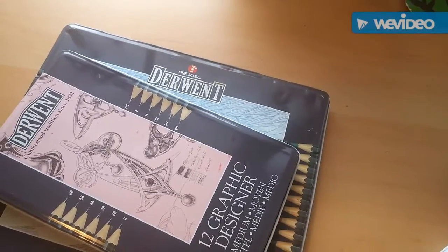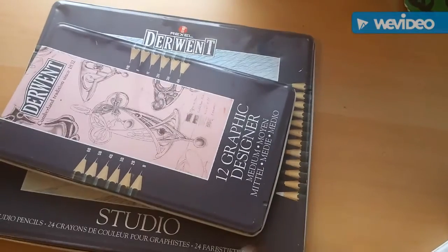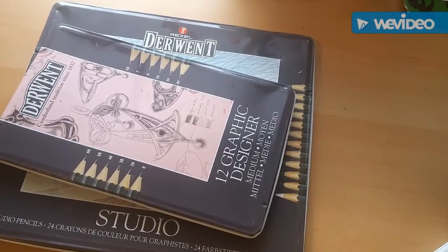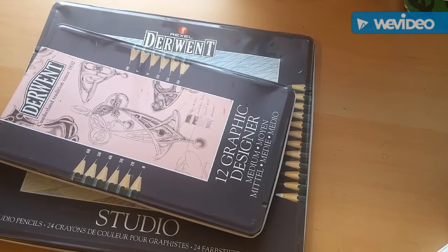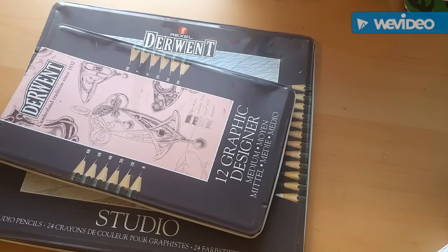Hello everyone. Today I'm going to be doing another haul. This haul, everything was $10. How I came about this is I was watching YouTube videos as usual and I saw a couple videos of people who will go to like Goodwill and stuff like that and they will find all these really good finds on art supplies. I did go to a couple Goodwills and thrift stores but I didn't see any art supplies at all, so I just gave up on that.